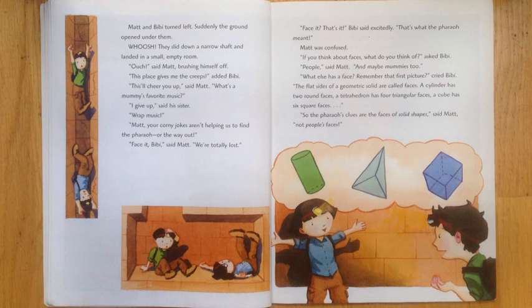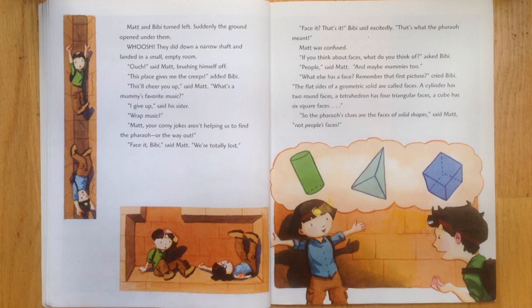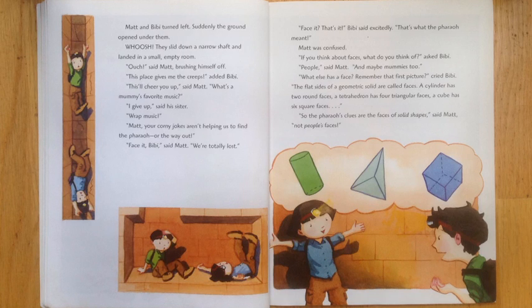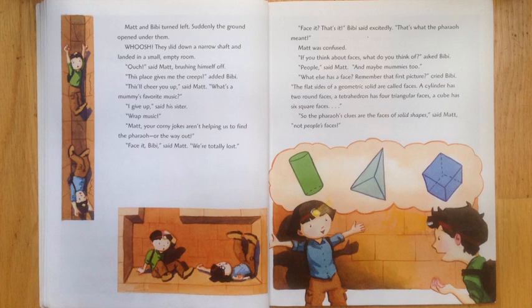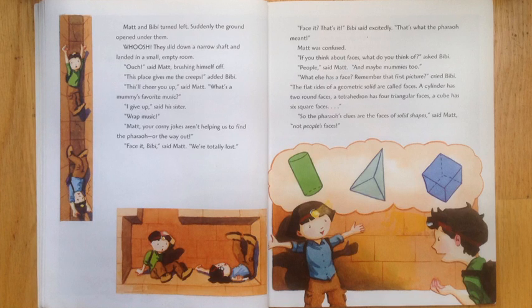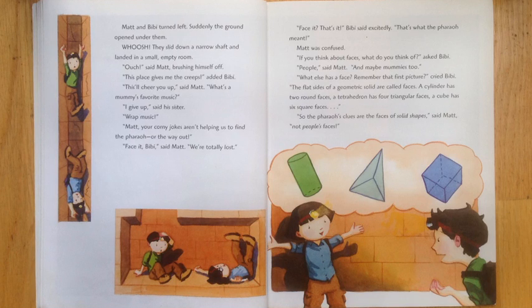Face it! That's it! Bibi said excitedly. That's what the pharaoh meant. Matt was confused. If you think about faces, what do you think of, asked Bibi. People, sigma, and maybe mummies too. What else has a face? Remember that first picture? The flat sides of a geometric solid are called faces. A cylinder has two round faces. A tetrahedron has four triangular faces. A cube has six square faces. So the pharaoh's clues are the faces of solid shapes, said Matt. Not people's faces.